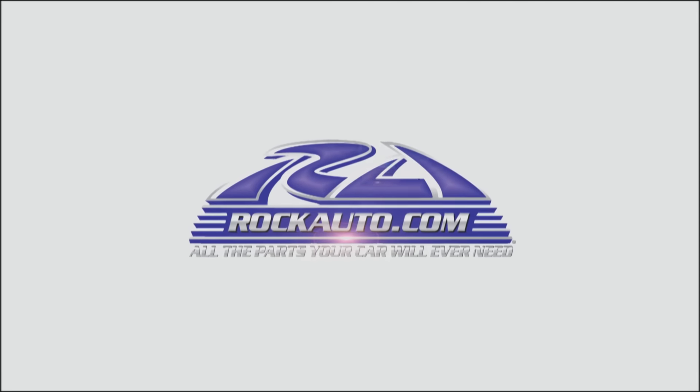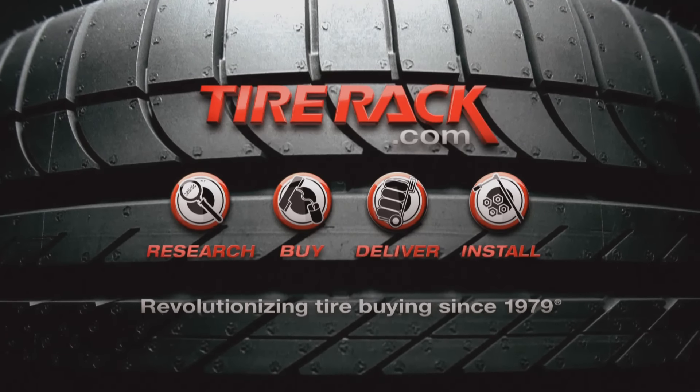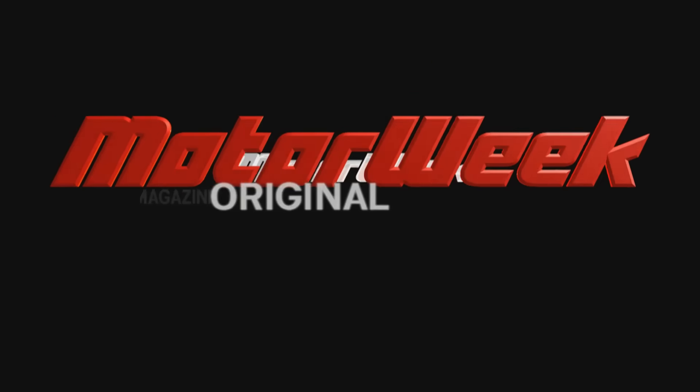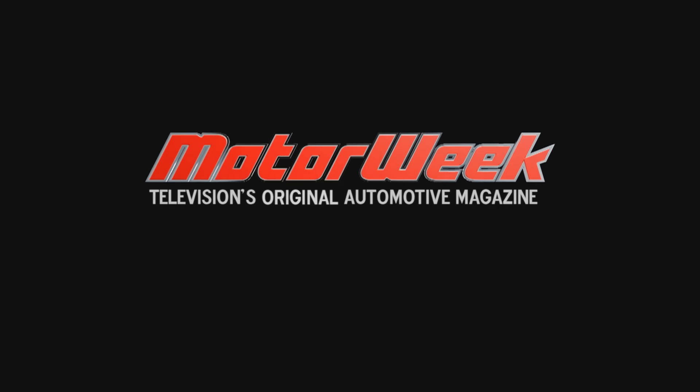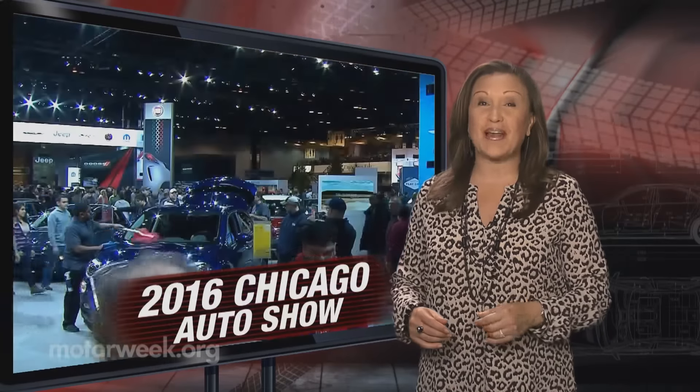Motor Week is made possible by Rock Auto and Tire Rack. The Chicago Auto Show draws the nation's biggest crowd of actual car consumers, and Motor Week was on hand for all the news blowing out of the Windy City for 2016.